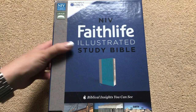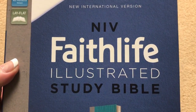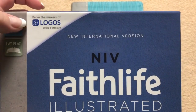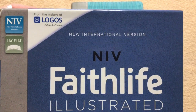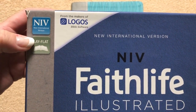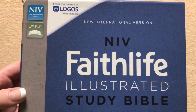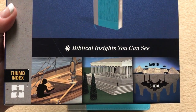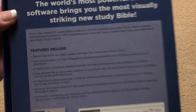Hi everybody, today I'm going to do a review of the NIV Faithlife Illustrated Study Bible. This one is done by the makers of Logos Bible Software. This one's the NIV, it's Lay Flat. This is also available in the New King James, so if you prefer the New King James, you're in luck, because they also offer it in the New King James.